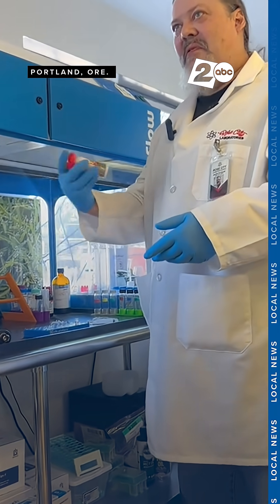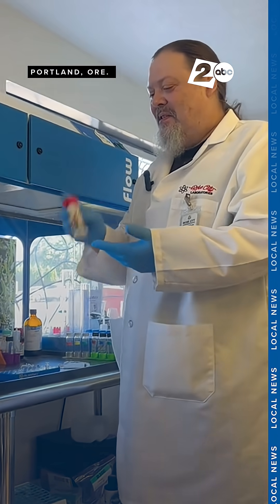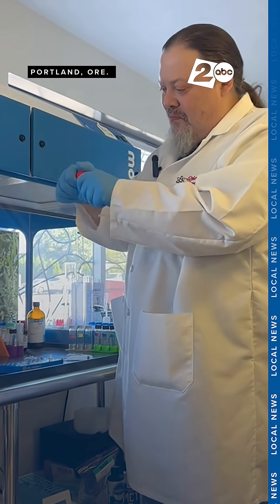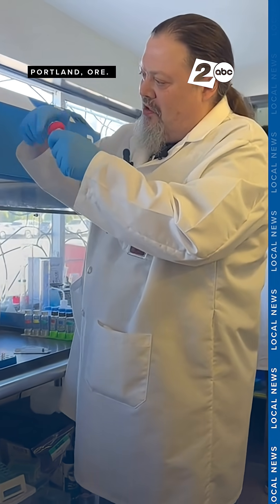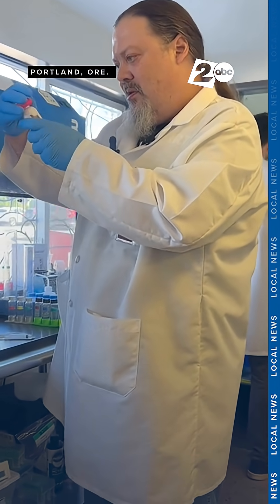First thing we do is obviously give it a really good shake. We want to make sure that this is as homogenous of a sample as possible. And then we're going to have to figure out how the childproof packaging on this works.